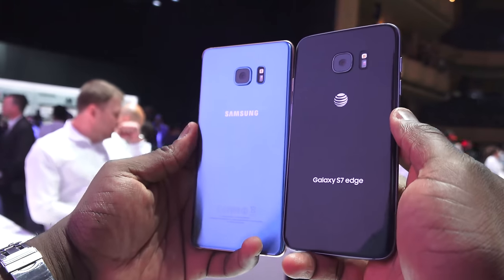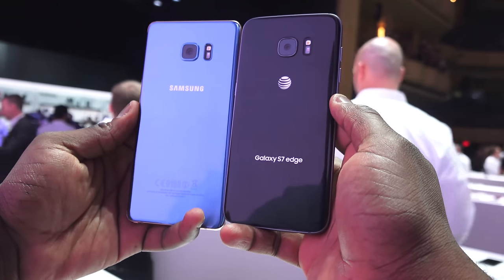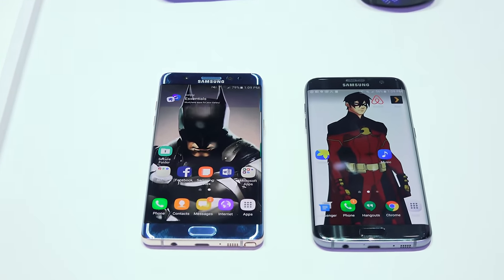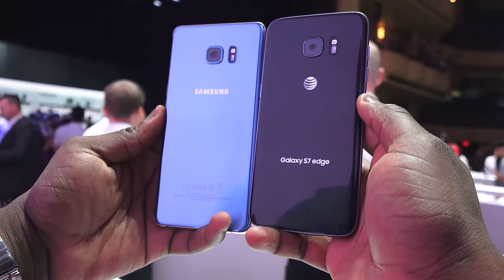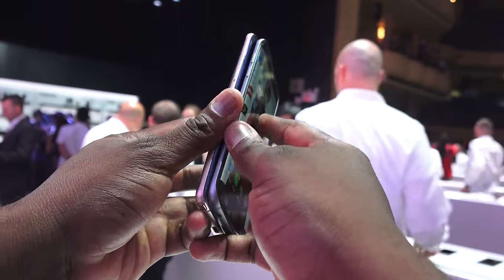At first glance, the difference between the Galaxy Note 7 and the Galaxy S7 Edge may look minimal to the casual user, but it's actually akin to the difference between Batman and Robin — Batman being the Galaxy Note 7, and the Galaxy S7 Edge being Robin. Batman has a bigger utility belt.